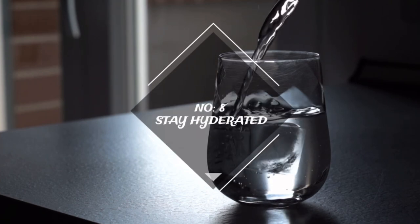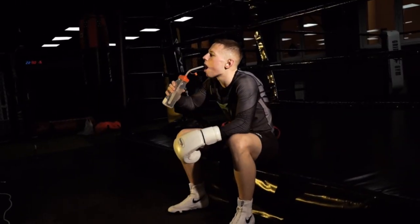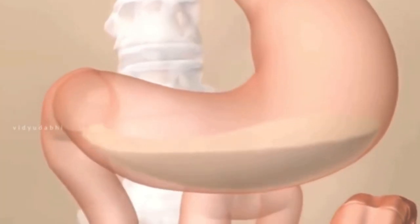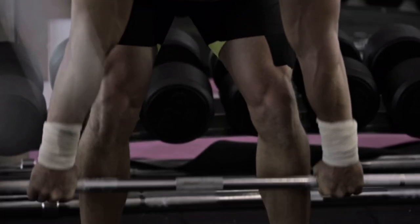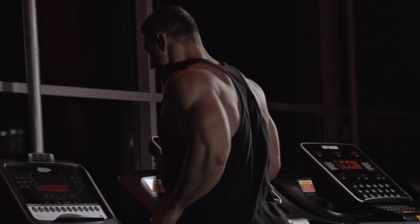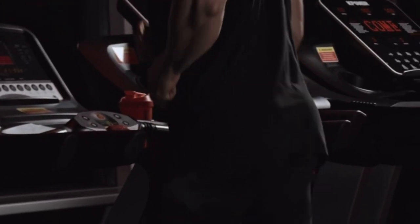Number eight: stay hydrated. Don't forget how important it is to drink water when you're doing strength training and building a good-looking body. The body relies on water to function properly — it helps transport nutrients throughout the system and aids in digestion, and it's good for your skin too. Keeping a calorie deficit is easier to maintain when you drink enough water, as you may be thirsty even when you don't feel hungry. By keeping yourself hydrated, you can avoid the temptation to snack unnecessarily.